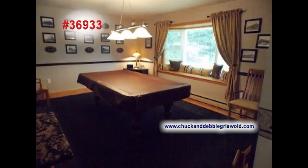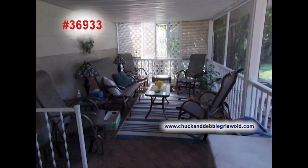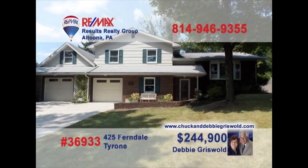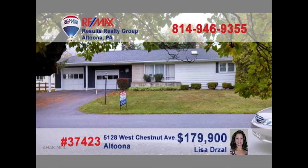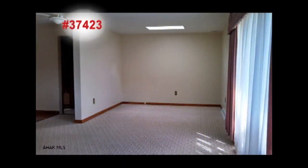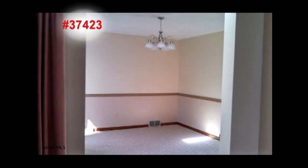Debbie Griswold invites you to see this lovely multi-level home in the Bellwood Antis School District. This updated eat-in kitchen will make creating your favorite meals a joy. Sunlight pours in through the French doors in the dining room. Relax by the fireplace in the family room. The living room's bay window lights up the entire space. Relax with friends in the screened porch or out on the paver patio. Head to chuckanddebbiegriswold.com to schedule a personal tour.